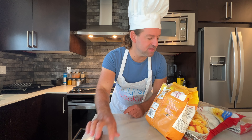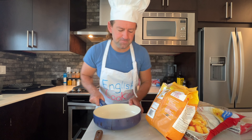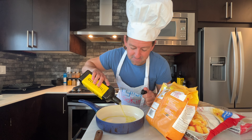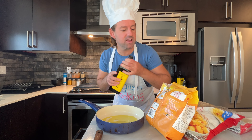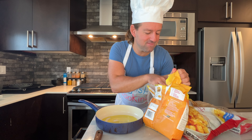Next we're going to fry the others. Got my pan here, and we're going to put a little bit of olive oil into the pan. Let me know — which style of hash browns do you think you would like best? The shredded ones? I think I might like the shredded ones.